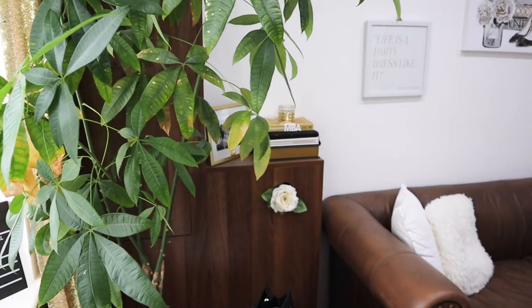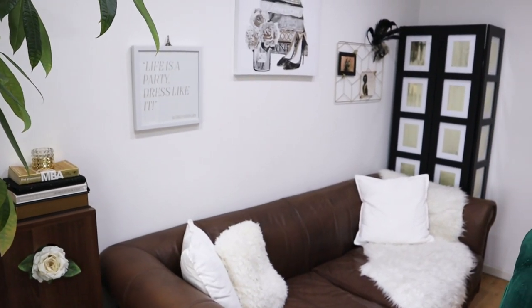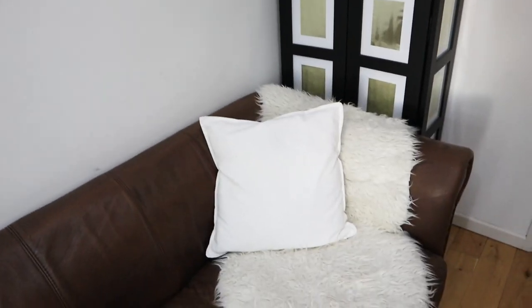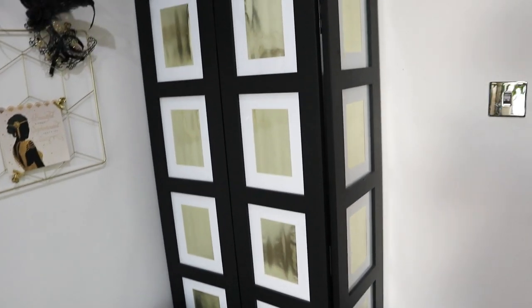We have a couple of decorations on the wall — these were in my wardrobe and dressing room upstairs, but I thought I should dress this wall a little bit and I love it. This is from Ikea, this is from Ikea, and this is from Primark and Ikea as well, just to make it a little bit cozy and more comfortable.